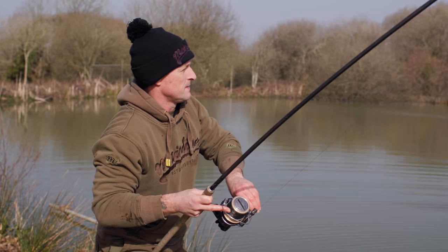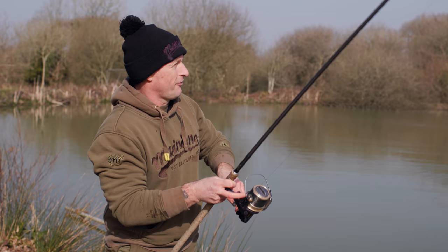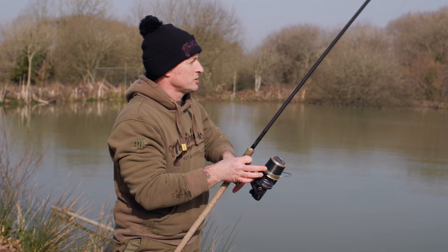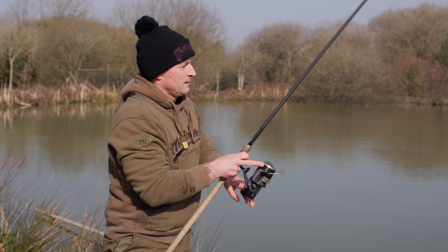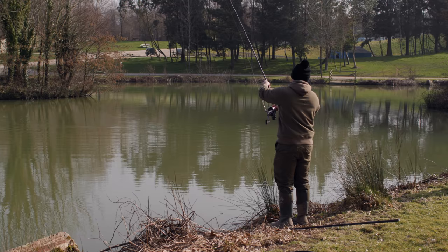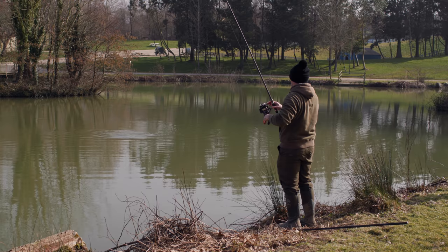Literally just putting that common back, letting him swim out of the net, and the right-hand rod has absolutely belted off! I think we've got this fish back under control — it's just trying to get around the point of the island. Right, he's coming this way, let's get the net ready. I can't believe it — those takes literally two minutes apart!